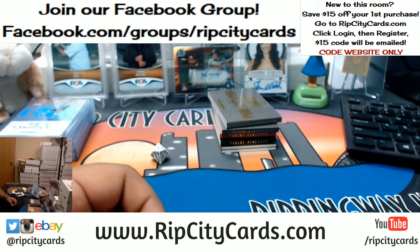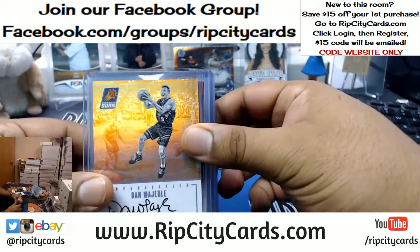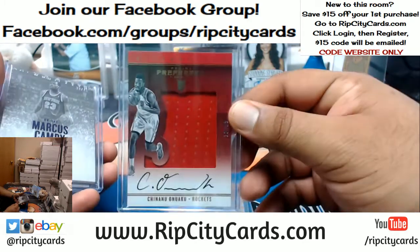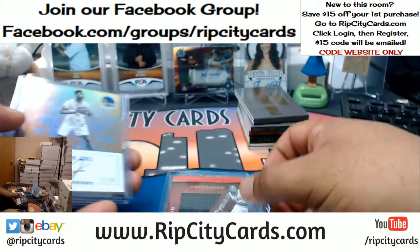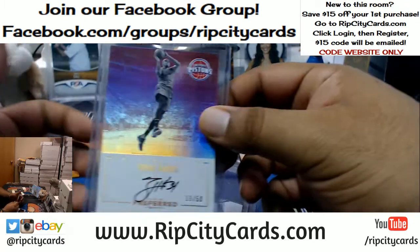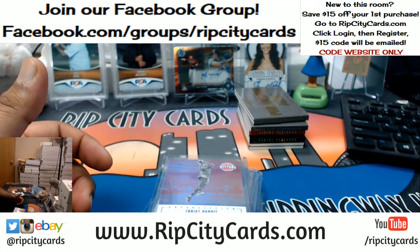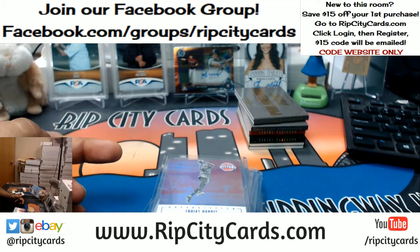Let's go ahead and do the recap. Booklets — honestly nothing to see there, let's be real. Autos: Thunder Dan Marley to 50 for the Suns, Chinanu Onuaku Rockets to 99, Marcus Canby Knicks to 49, CJ McCollum Blazers to 49, Damian Jones to 50 Warriors, Kurt Thomas to 50 Knicks, Myles Turner to 49 Pacers, and Tobias Harris to 50 for the Pistons. That was the 2016-17 Preferred Basketball half case break number 11, eBay style. Thank you very much, we'll get that right out to you.